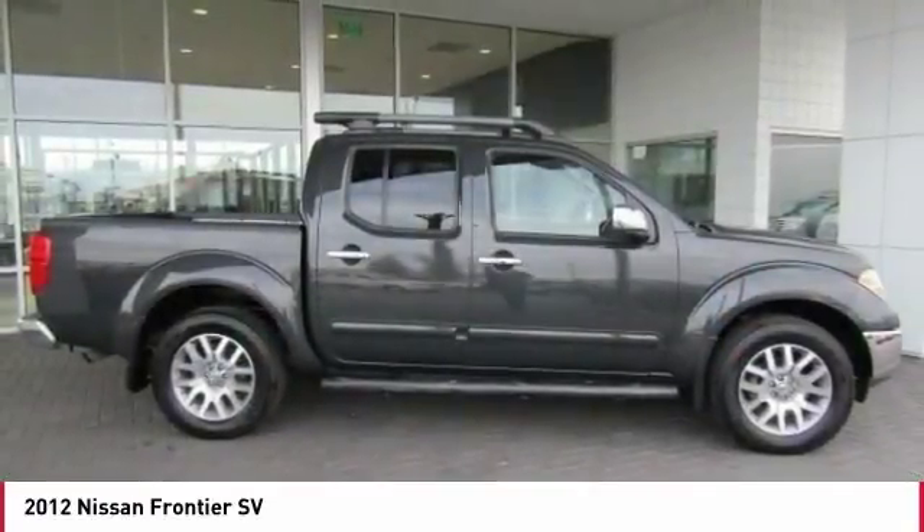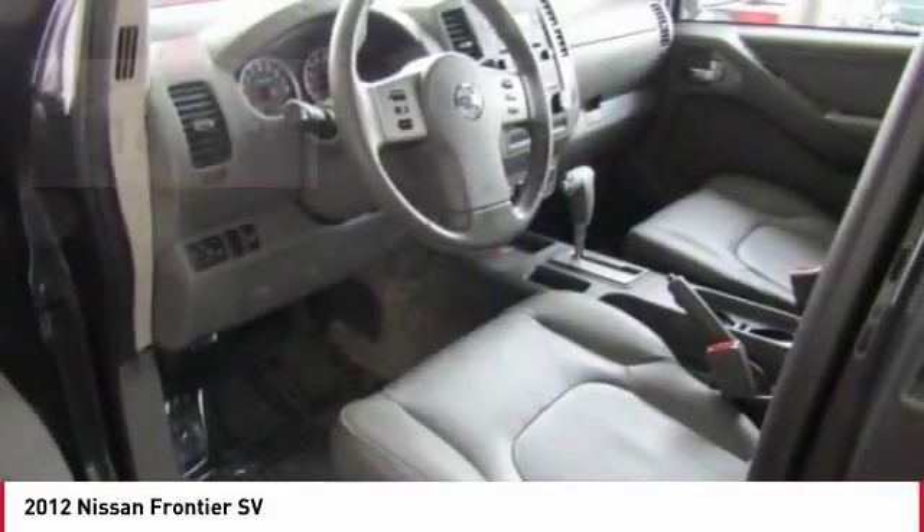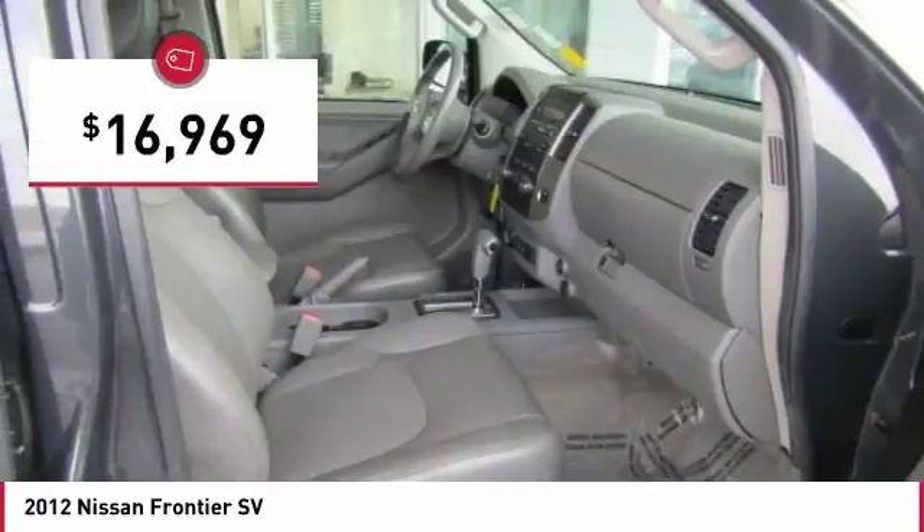The Frontier's interior comforts include cab versatility, under-seat storage, and seating for 5, and is priced below $20,000.